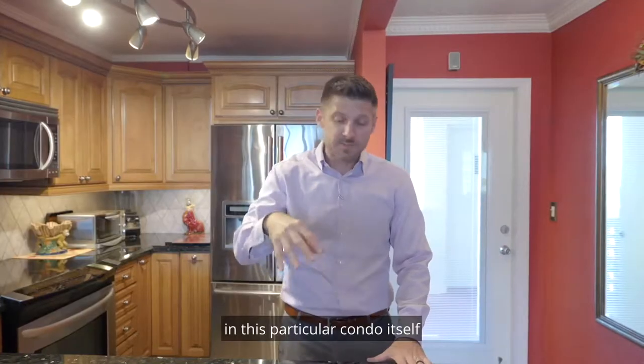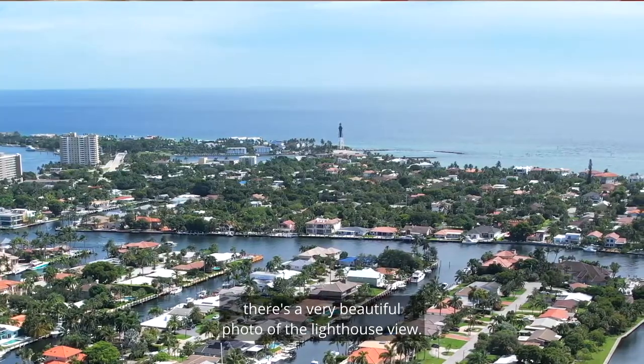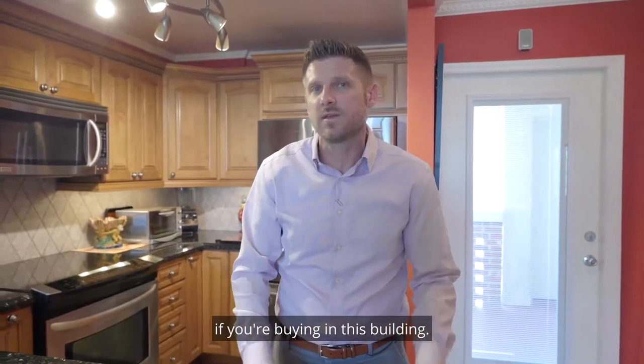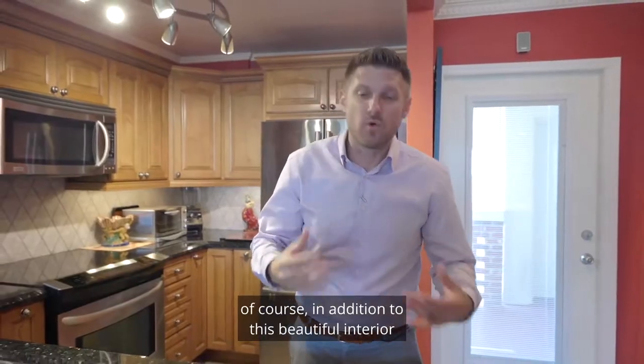Another thing that's really important about this particular condo is that there's a lighthouse right there. If you look at the photos, there's a beautiful photo of the lighthouse view — and of course you want that view if you're buying in this building.